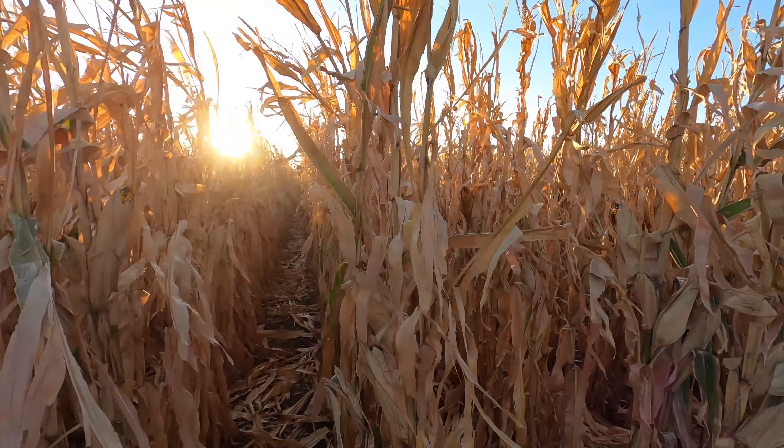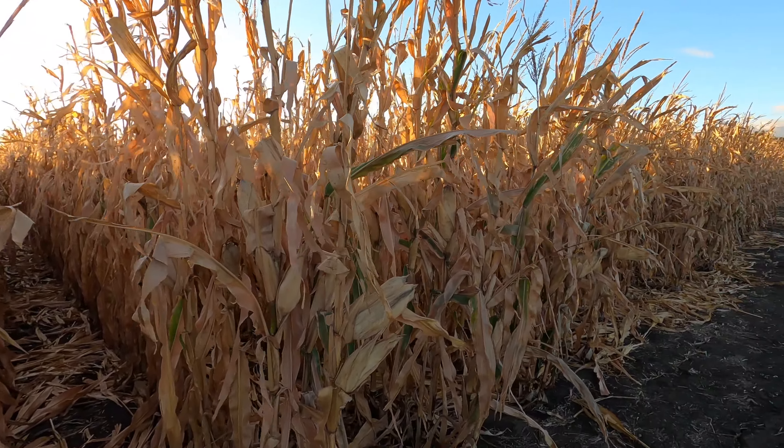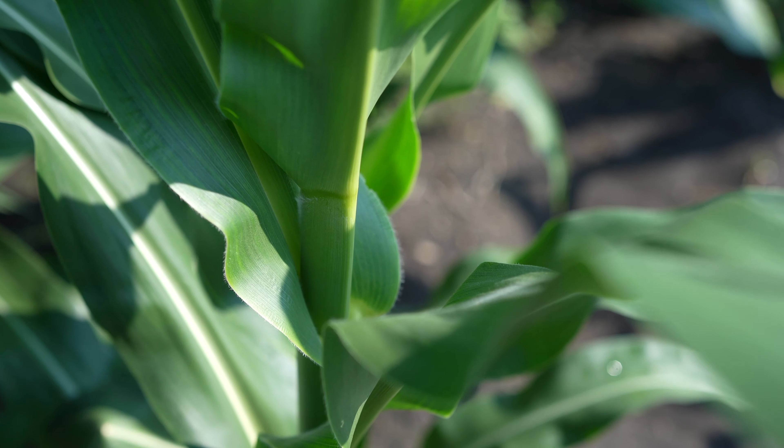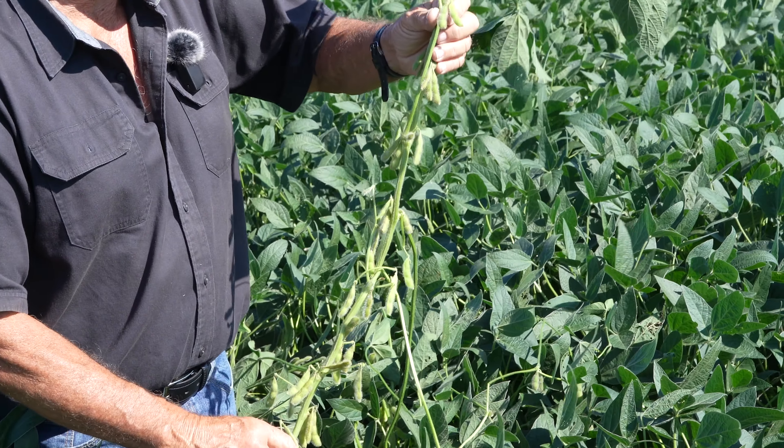We've been able to raise our yields, but not only the yields but the health of the corn. By raising that, you have a better quality of corn and soybeans. They pop out of the ground quicker, more healthy, and have more disease resistance. So this has really helped us a lot.